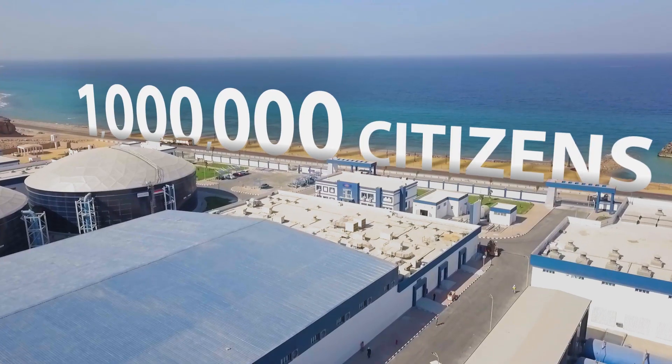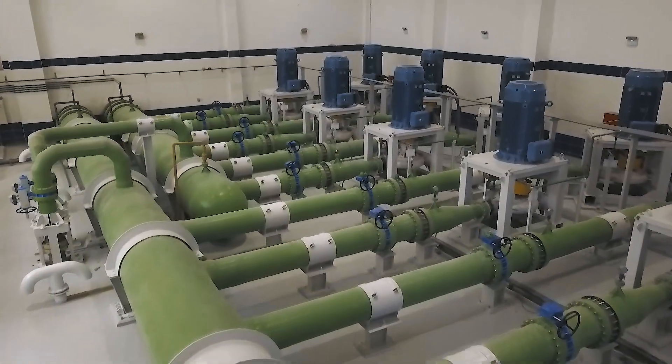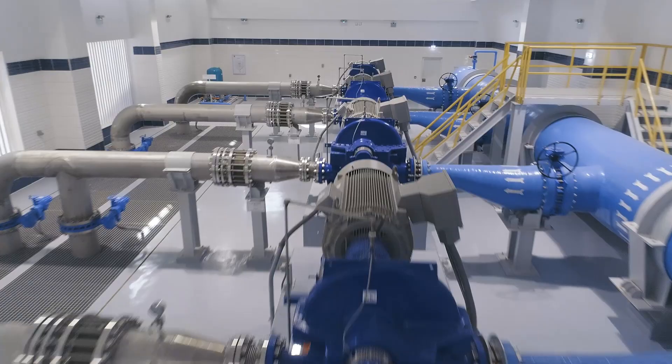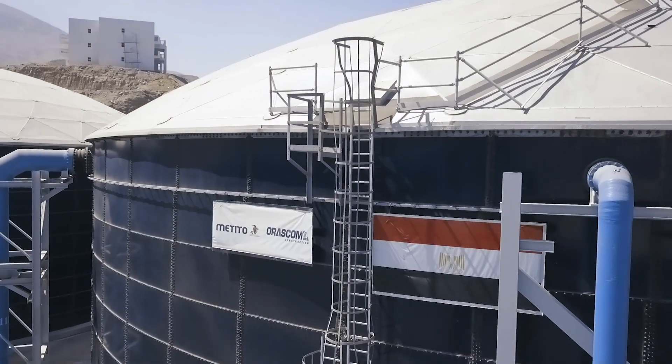The plant will service one million citizens in and around the Galala area, with a production capacity of up to 150,000 cubic meters per day, which is approximately double the maximum current output of similar plants in Egypt.